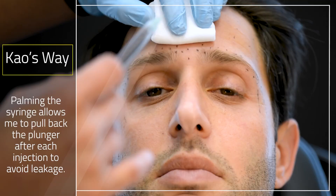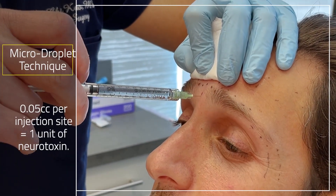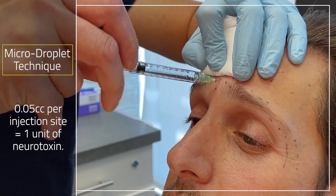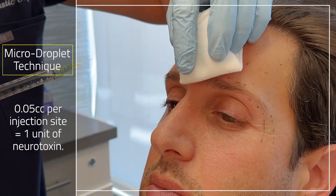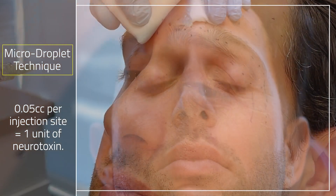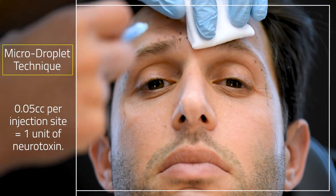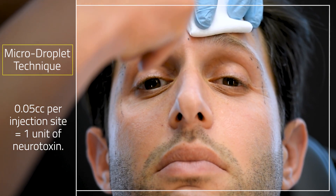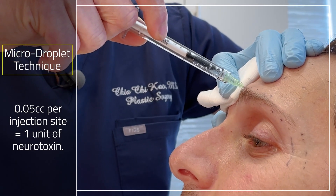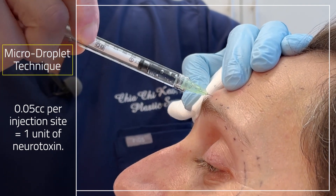You'll notice that I kind of palm the syringe. I use my hand and always retract up because we don't want to place it too low. Then we inject 0.05 cc's — so 0.05 cc's is one unit. I'm placing one unit in each little dot. Also, I'm not going right over the ink mark because I don't want to tattoo him with the ink, just going right next to it. So we're getting the depressor here, and then the head of the corrugator right here. I'm injecting a little bit into the muscle and pulling back a little bit so there's no leakage.